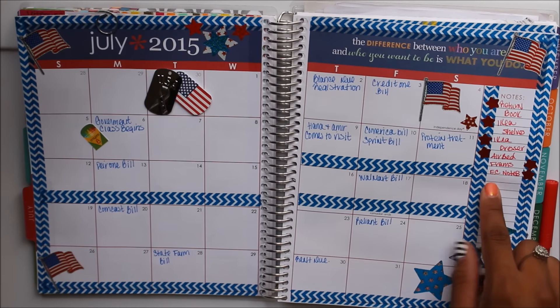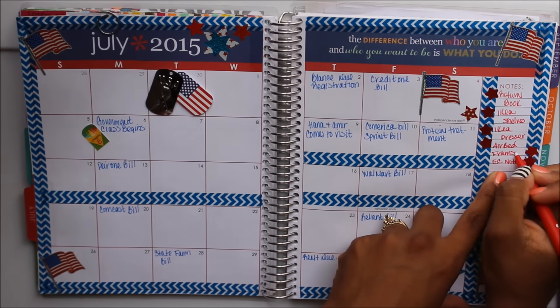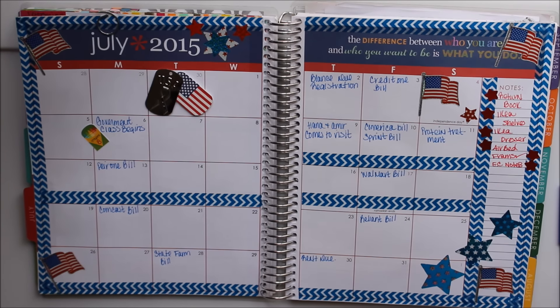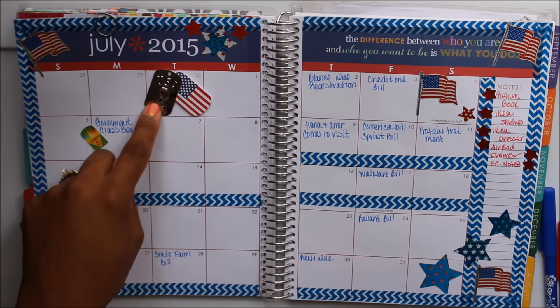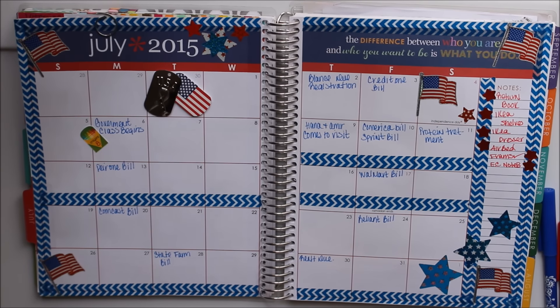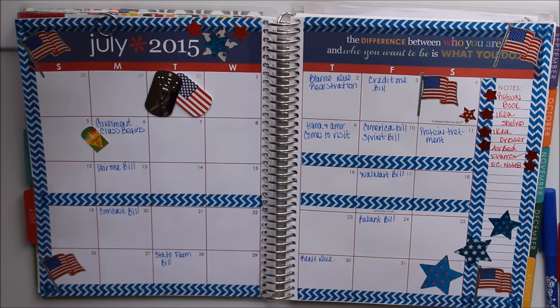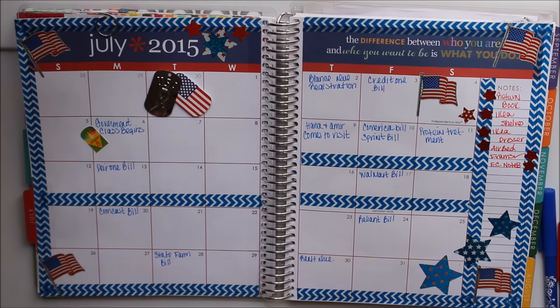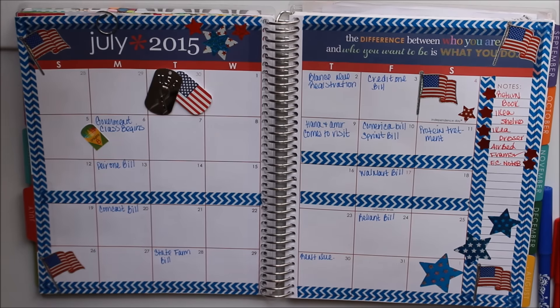I also wrote some notes: I need to return my communication book, go to IKEA to check out some wall shelves and dressers, go to Walmart for an air bed, get some picture frames — which I can cross off because I already done that — and order my Erin Condren notebooks for August. I used a USA dog tag with an American flag sticker, also from Michaels. That's it for my July overview — nothing too fancy, just simple, keeping with the theme.